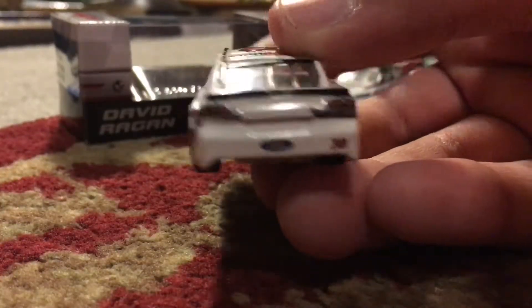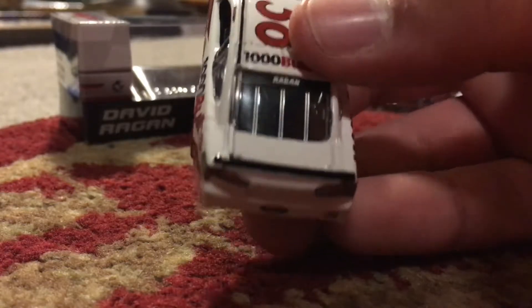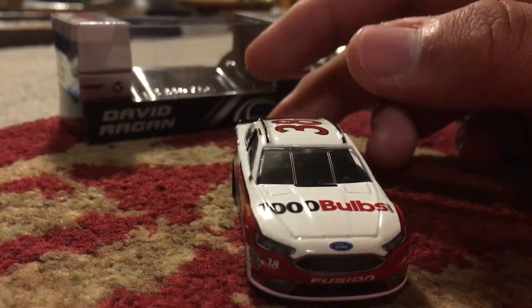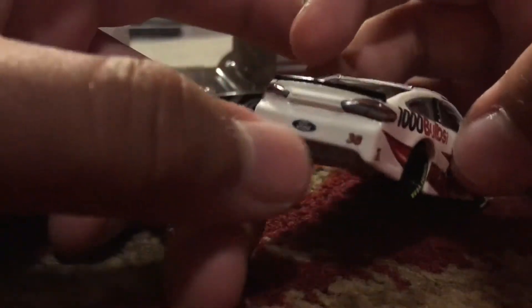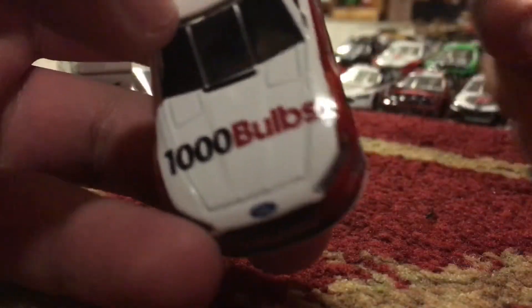Wow, the whole back has no sponsors! Oh man, holy crap. I'll get to that in a minute, but I just noticed that right now - the back has no sponsors. Alright, let's take a quick look at the diecast itself.